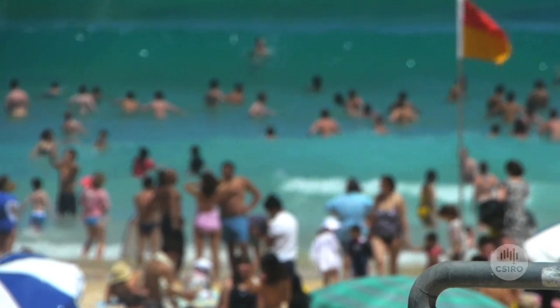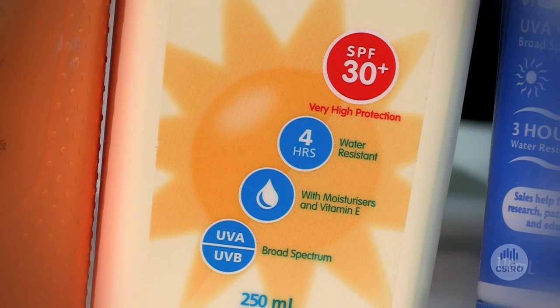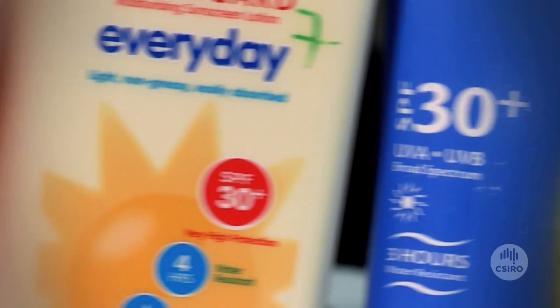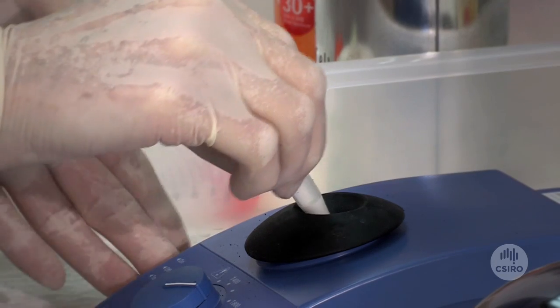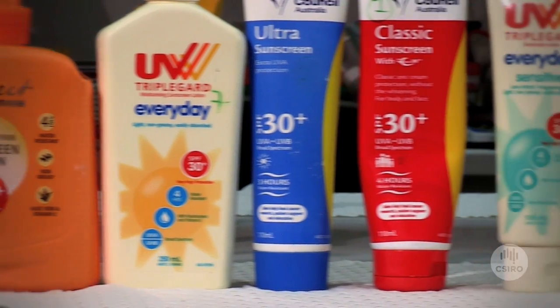We're also looking at nanoparticles and their effect on human health, specifically looking at products that humans use that contain nanoparticles. One of these products is sunscreens, and we have quite a large project to look at whether or not nanoparticles in sunscreens penetrate human skin and what the biological effects might be.